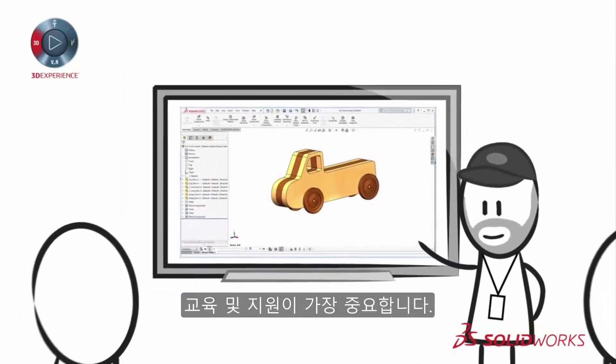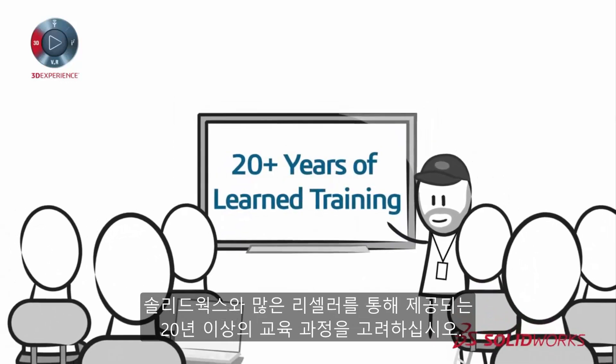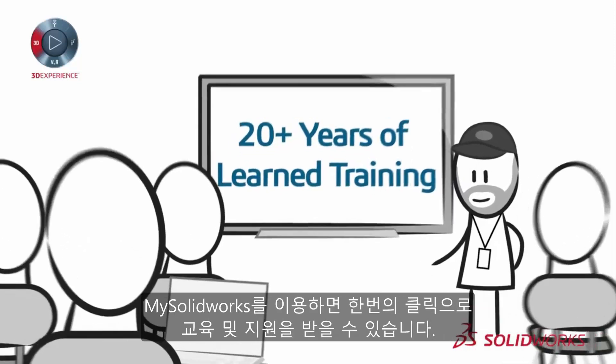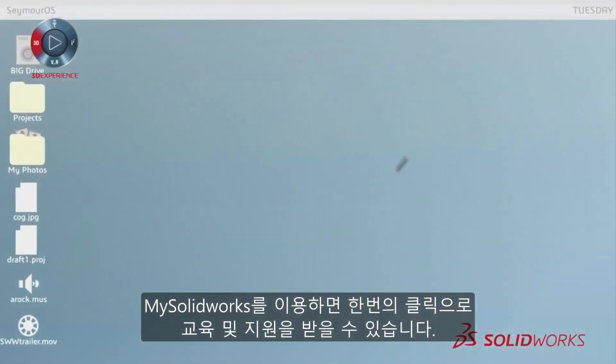Training and support are paramount. Consider the 20-plus years of learned training available through SOLIDWORKS and its many resellers. With mySolidworks, training and support are just a click away.